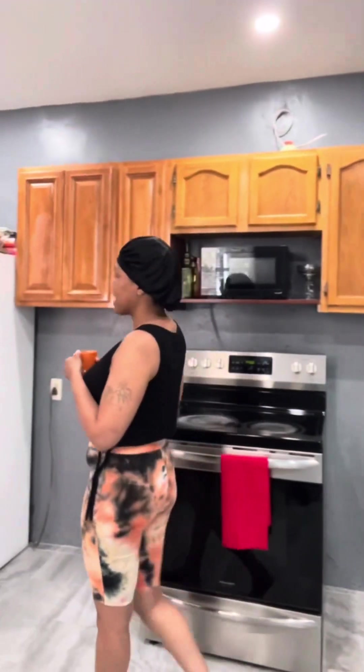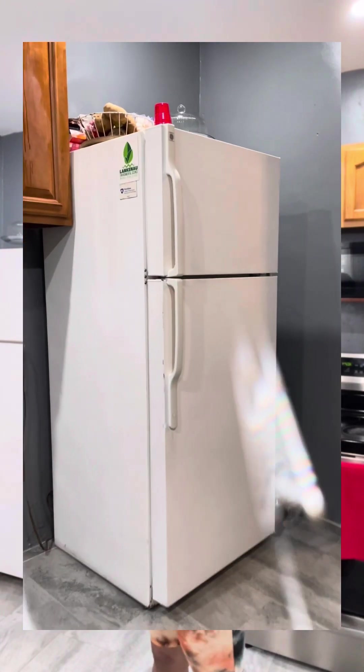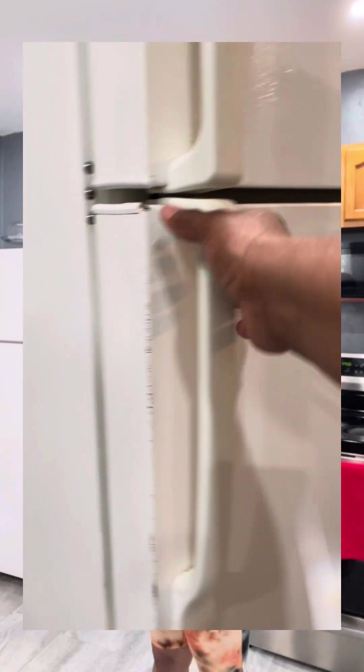Over here is my fridge — I have a white fridge. When I get my cabinets, granite countertop, and island, I'm going to get a brand new stainless steel fridge. But for now I'm using this one. When everything is done, I'll also get a dishwasher and a bigger microwave.